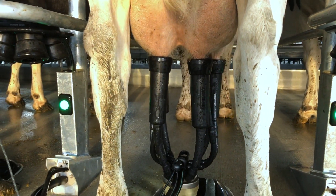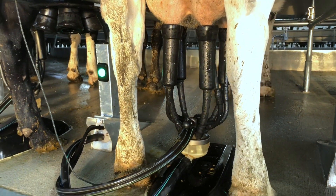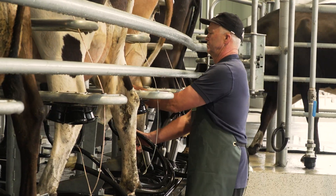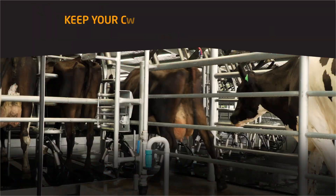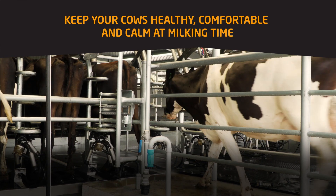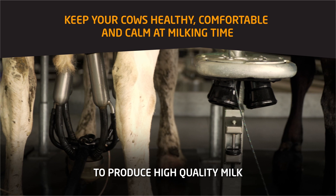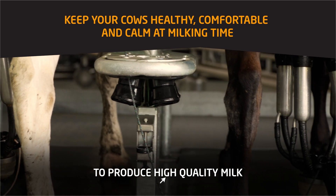By maintaining the highest levels of animal health, dairy producers can consistently produce high-quality milk throughout the year to maximize their farm's profitability. By keeping your cows healthy, comfortable, and calm at milking time, you will produce high-quality milk, whether your animals are milked once, twice, or three times a day.